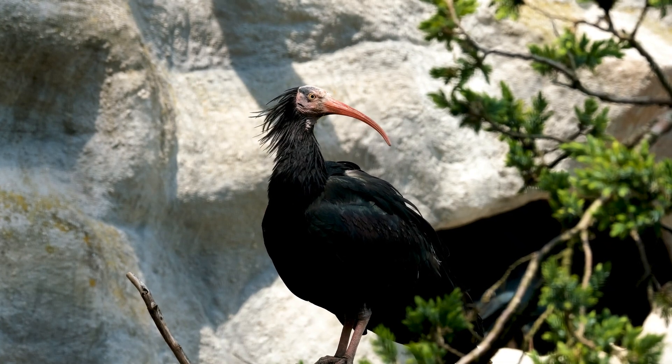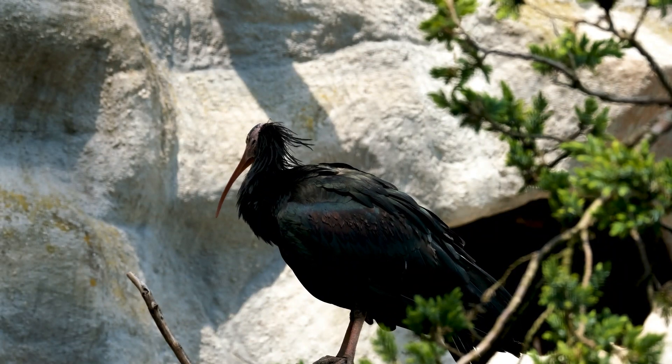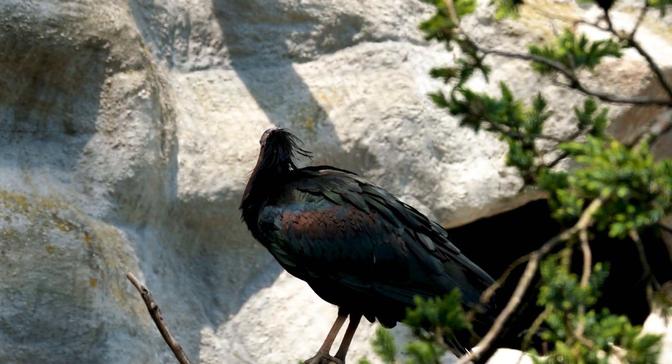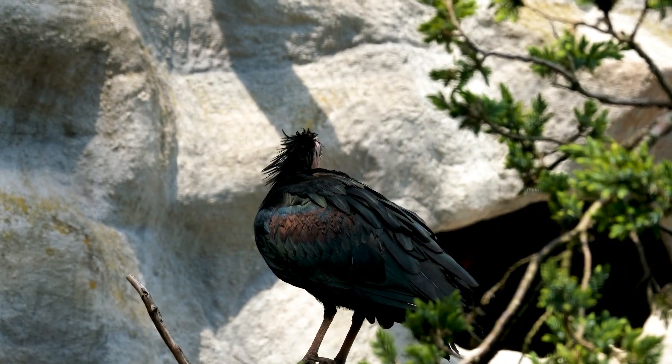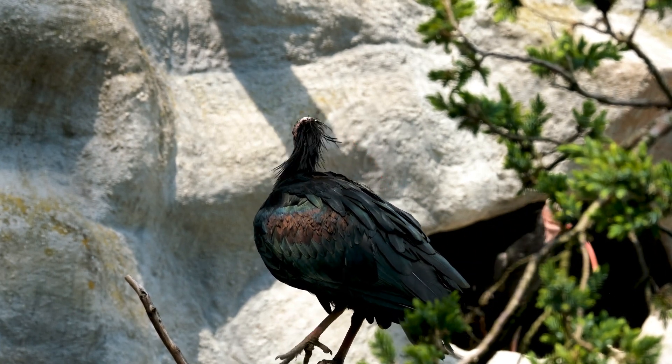Bald ibis, also known as the waldrapp ibis, Geronticus eremita, is a distinctive bird known for its unique appearance and critically endangered status. These birds have striking features, including a bald head covered with wrinkled skin, which contrasts with their dark plumage.